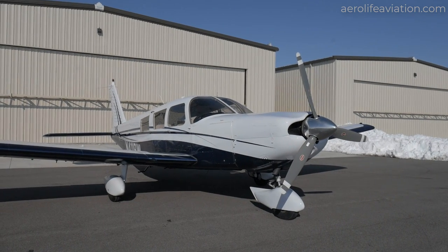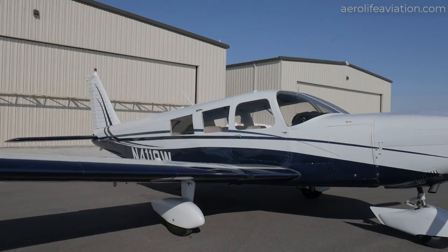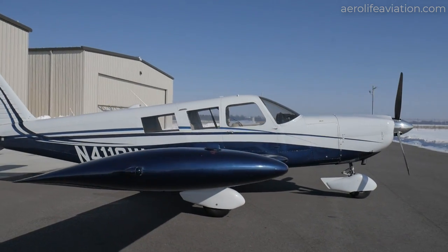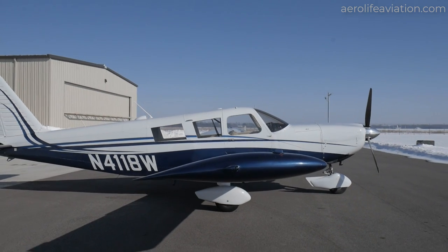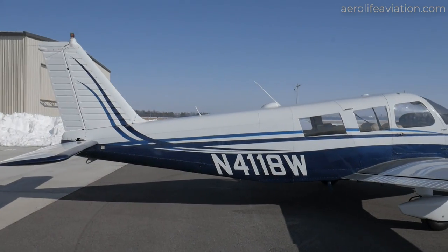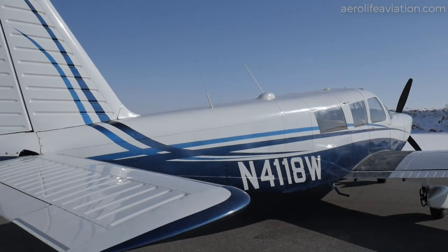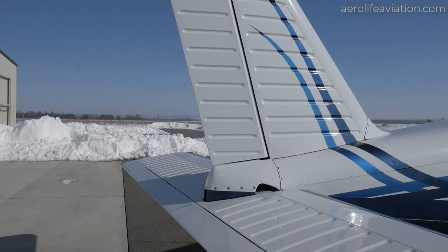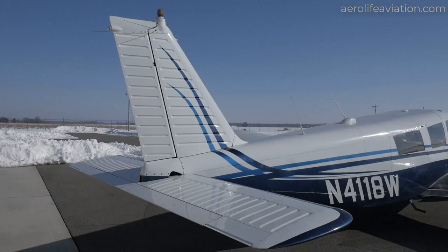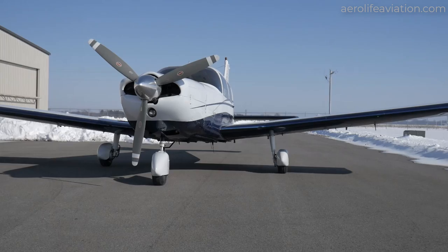This is a 1967 Cherokee 6 with a somewhat rare seven passenger seating. Overall it's in beautiful condition for the year — it's got a newer paint scheme, very clean interior, and some nice upgrades. The Cherokee 6300 is a true load hauler. It has a useful load higher than some light twin engine airplanes. The plane has great space and a great cargo loading capacity. Since it is a fixed gear airplane you have lower insurance and maintenance costs, and it only flies just a little slower than the retractable gear Lance, which flies about 10 to 15 knots faster.